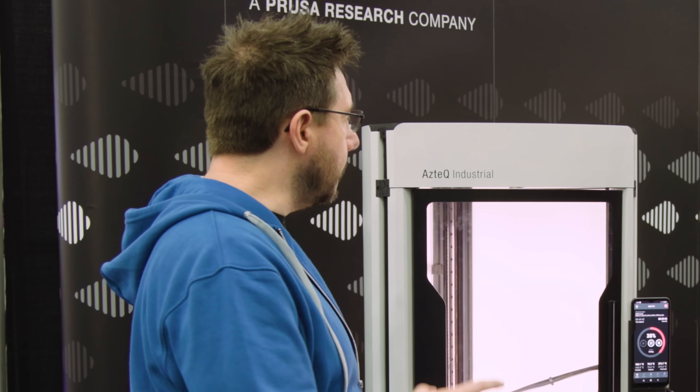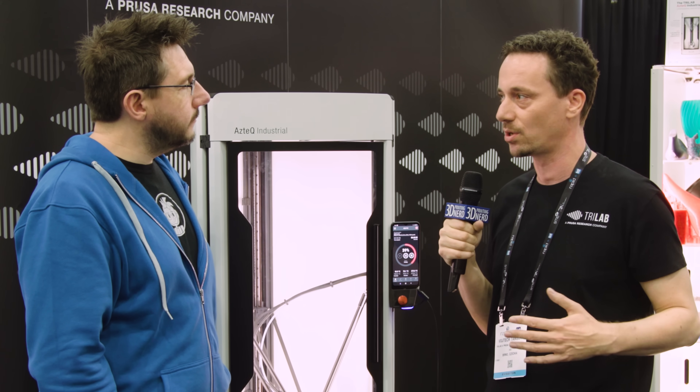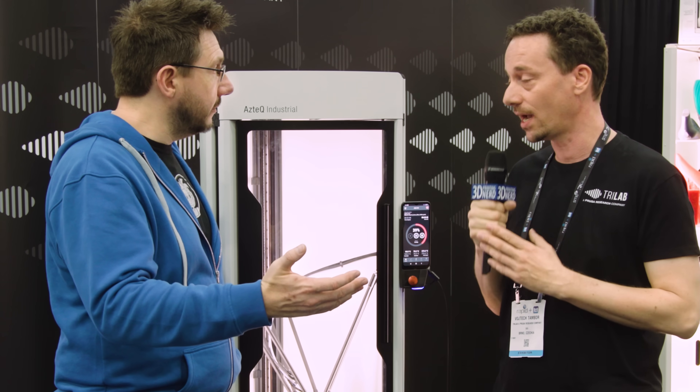Now with the Prusa acquisition — what does that allow you as a company to do that you couldn't do before? Basically, access to all the structures and processes of a much larger company, while still keeping a very nice relationship with the parent company. The ability to do more, faster, properly. Also there was the financial investment, so we can now hire more people. We moved to a new facility recently — we are in a new factory right now — ramping up production, setting up processes which would otherwise take months and years to develop, and we can now basically take those over from Joe's company.